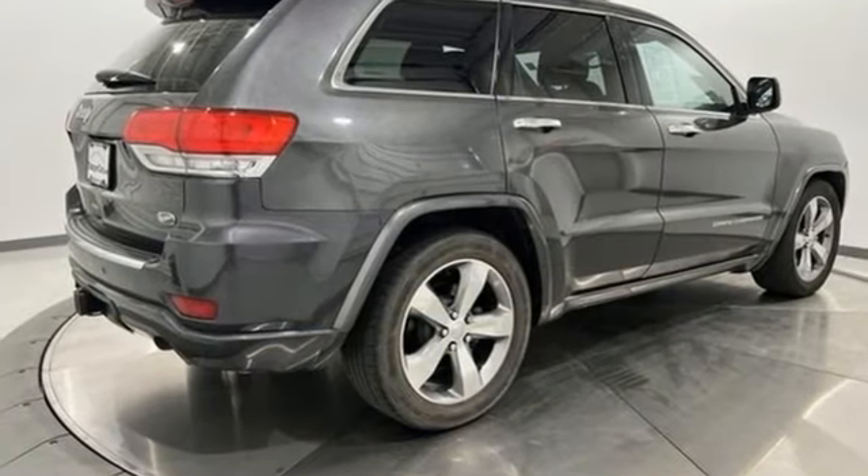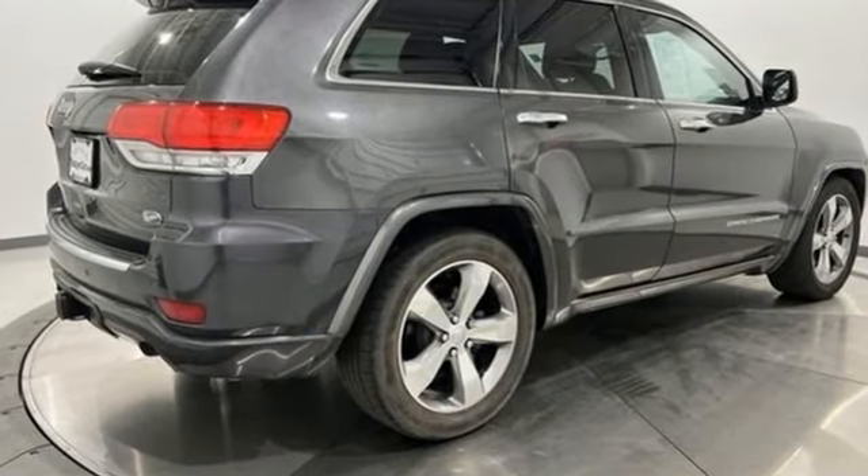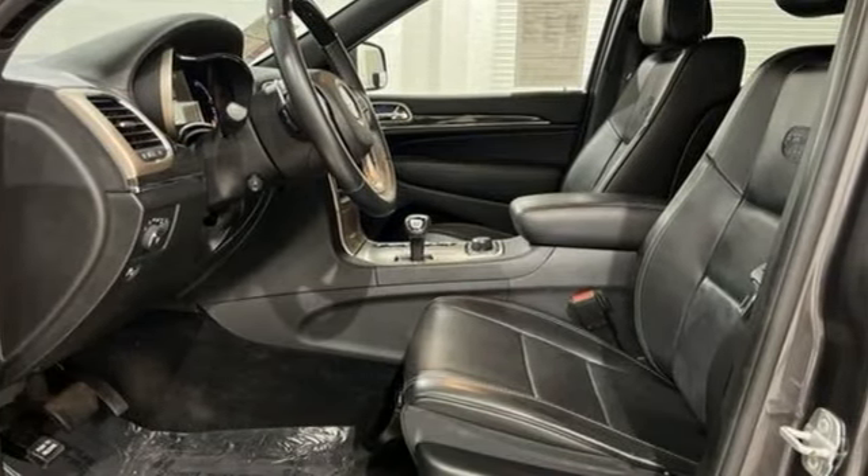It's a 2014 Jeep Grand Cherokee. Journey anywhere in a Jeep. It's well equipped with the features you need.